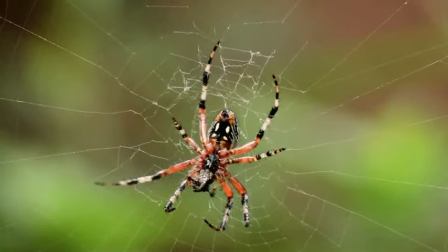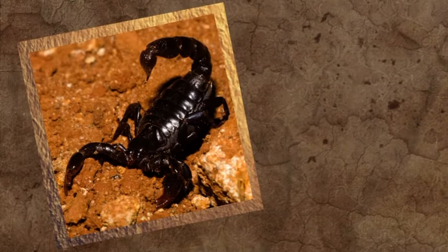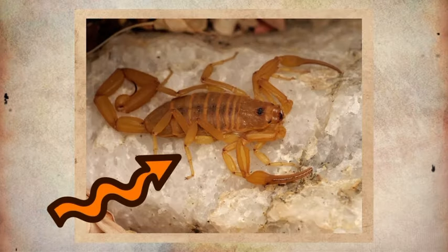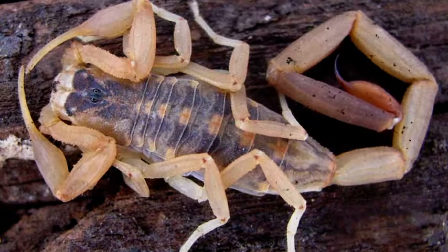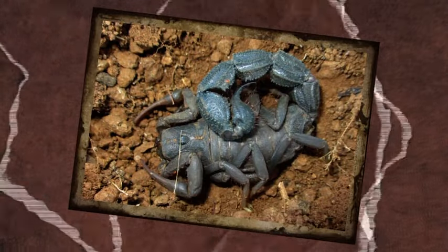To all my arachnophobia friends watching this, you may not like this fact. Scorpions are actually in the same family as spiders: arachnids. This is because they have eight legs, or four pairs, just like a spider. These legs are pretty important in their own way — they have a lot more functions than the legs us humans have.